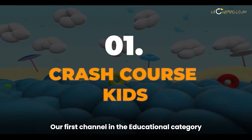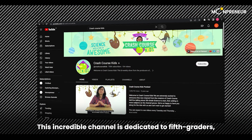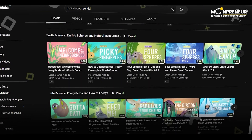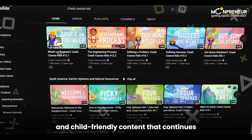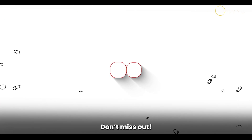Our first channel in the educational category is Crash Course Kids. This incredible channel is dedicated to fifth-graders, offering a wide array of educational topics. Even though the channel has been static for a few years, it's filled with a wealth of timeless and child-friendly content that continues to captivate and engage young audiences. Don't miss out — check out Crash Course Kids.